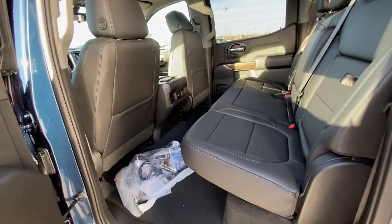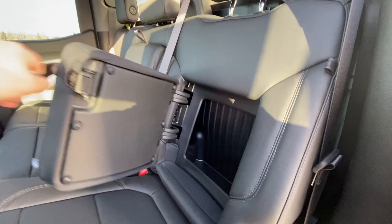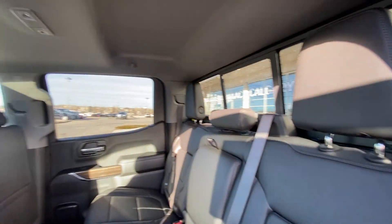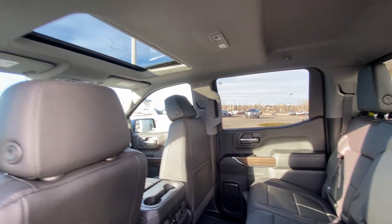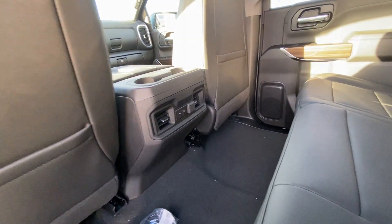Jumping into the interior, the second row features leather 60/40 split seating. Both end seats are car seat ready, with an end seat storage feature. There is a sliding rear window with defrost, extra headroom with LED lighting, a single pane sunroof, and dual USB ports in the back of the center console.